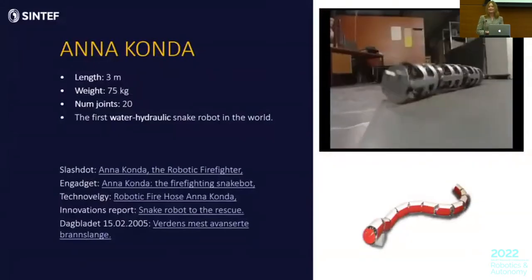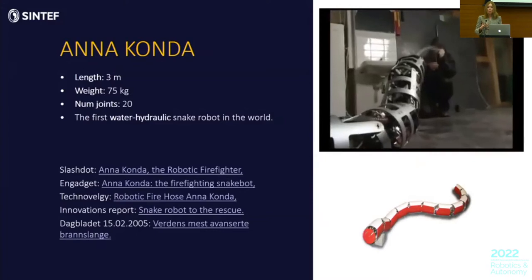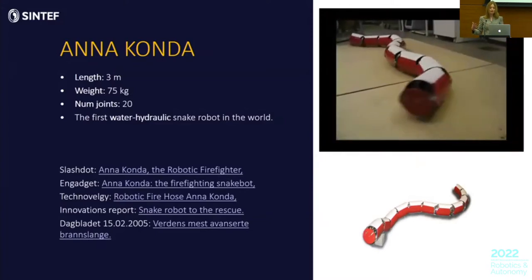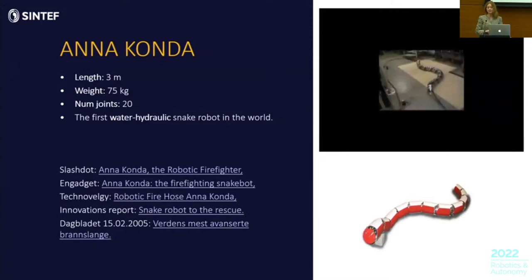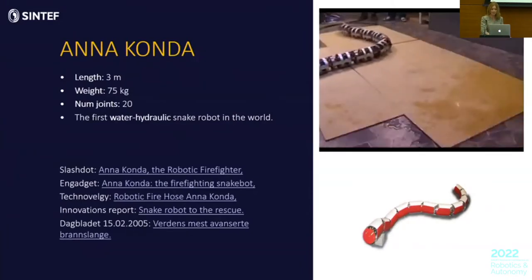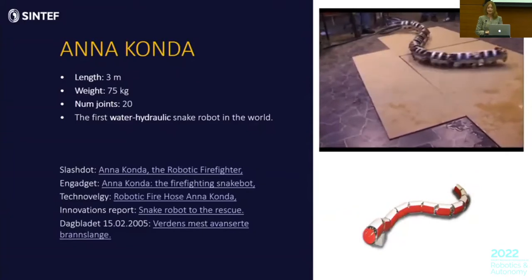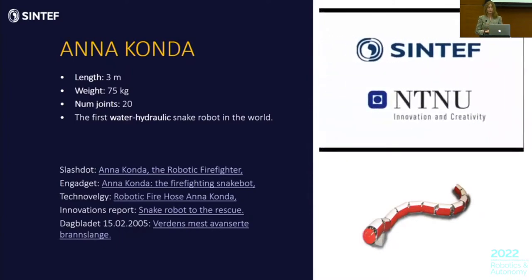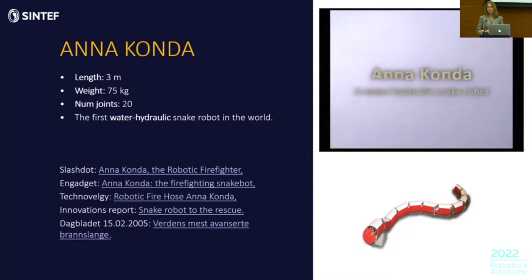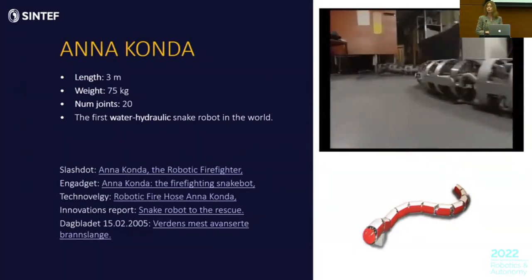The first snake robot we developed was Anaconda. This was built as a proof of concept of a robotic fire hose. The question was: why should firefighters need to drag the fire hose into a burning building? Why cannot the fire hose climb in by itself, carrying cameras and other sensors, providing information to firefighters outside so they can plan a safer and more efficient firefighting operation? Anaconda was three meters long, weighed 75 kilograms, had 20 joints, and was the first water hydraulic snake robot in the world. It demonstrated that the concept was realizable, but also revealed many research challenges in controlling the robot and making it follow a desired path.